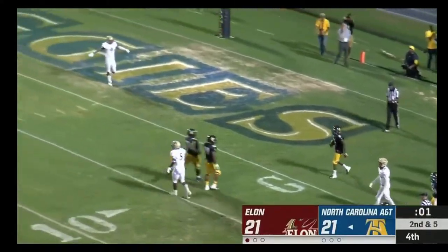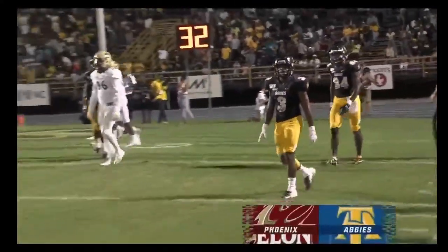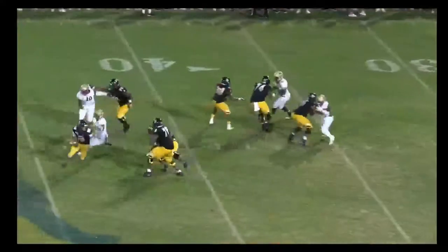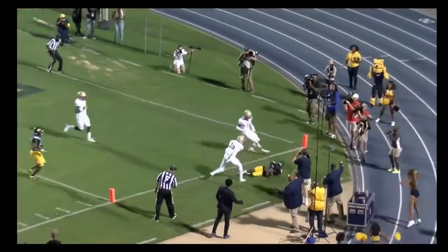Banks could not get a foot down and there's one second showing on the clock. This should be fourth down — they've got third down on the scoreboard but if I'm not mistaken, this should be fourth down. Clearly out of bounds.